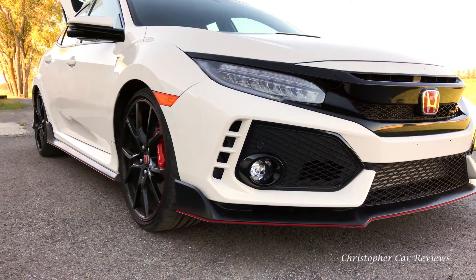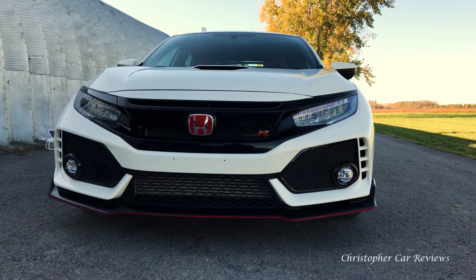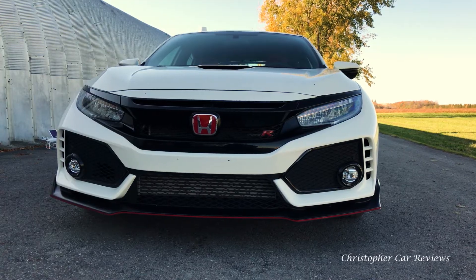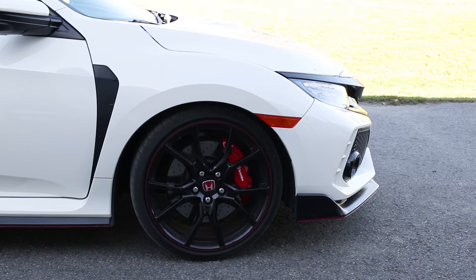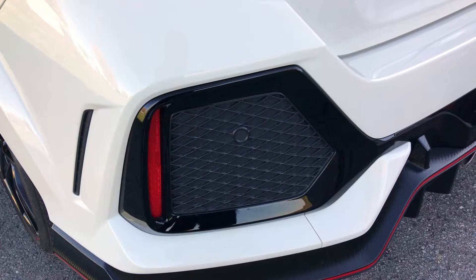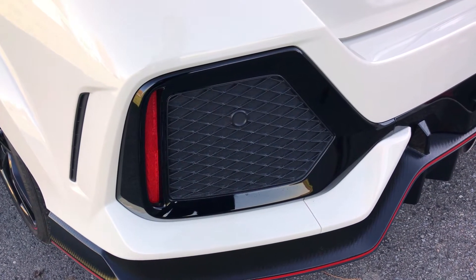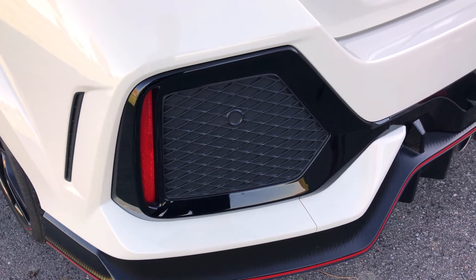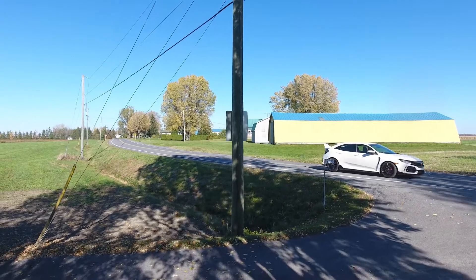On the outside, the boy racer styling makes the Type R for young people only, and that was important for Honda, given that over the last 15 years they have pretty much been making dad's cars with little style and little youth appeal. Bulging wheel wells containing 20-inch tires with four-piston Brembo front brakes make quite an impression. Honda is serious about this car. Lots of plastic cladding give the Type R a busy style, but certainly one that conveys speed.